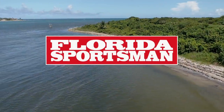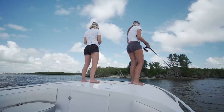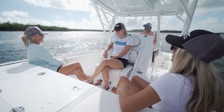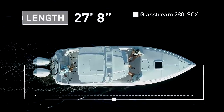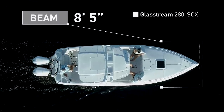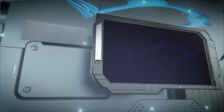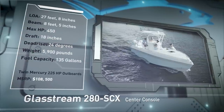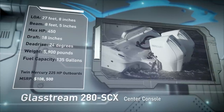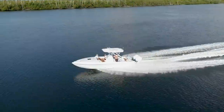Welcome back to Florida Sportsman Best Boat. Join our hosts as they step aboard the Glassstream 280 SCX, a center console fishing boat with tons of style and plenty of comfort. The Glassstream 280 SCX has an overall length of 27 feet 8 inches, a beam of 8 feet 5 inches, and a max horsepower rating of 450. Designed to venture offshore in moderate conditions, she has a draft of 18 inches, a dead rise of 24 degrees, a weight of 5,900 pounds, and a fuel capacity of 135 gallons.